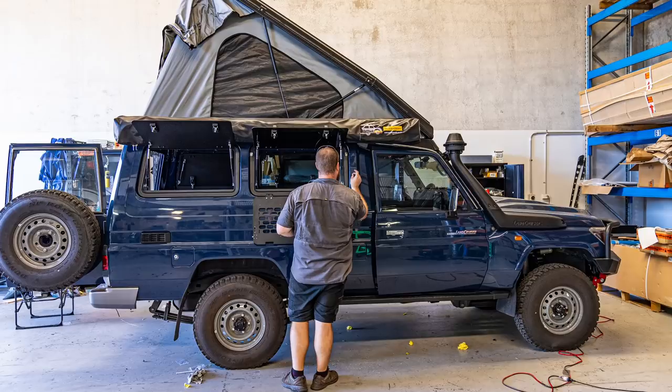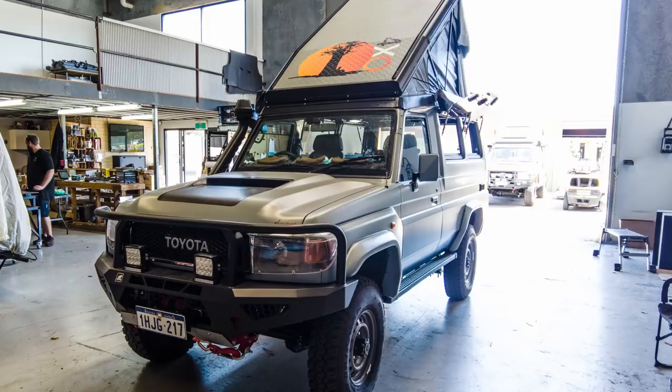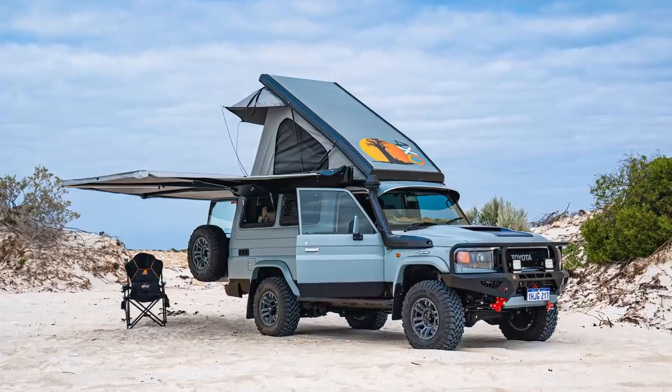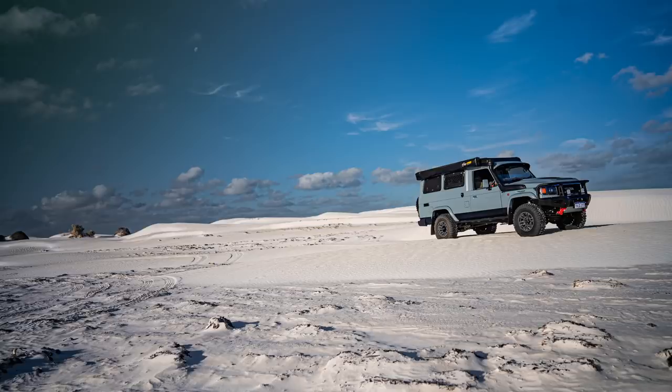I made a very bold claim when the first videos went up — I said this is the world's best two-person overlander. This is what I have attempted to build. For me, it is the perfect two-person overlander.